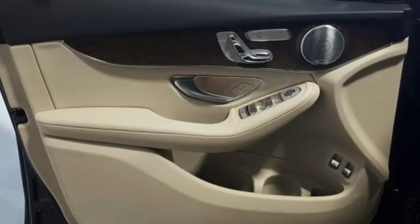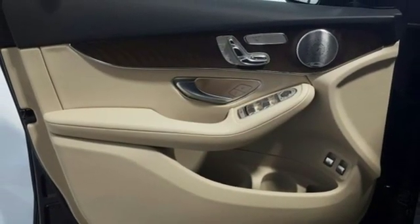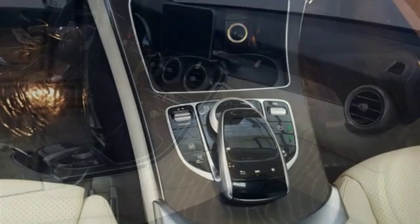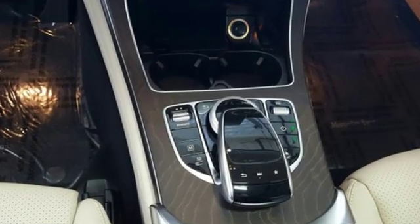Auxiliary audio input, three 12-volt power outlets, power telescoping steering column, auto tilt-away steering column, and LED low and high beam headlights.